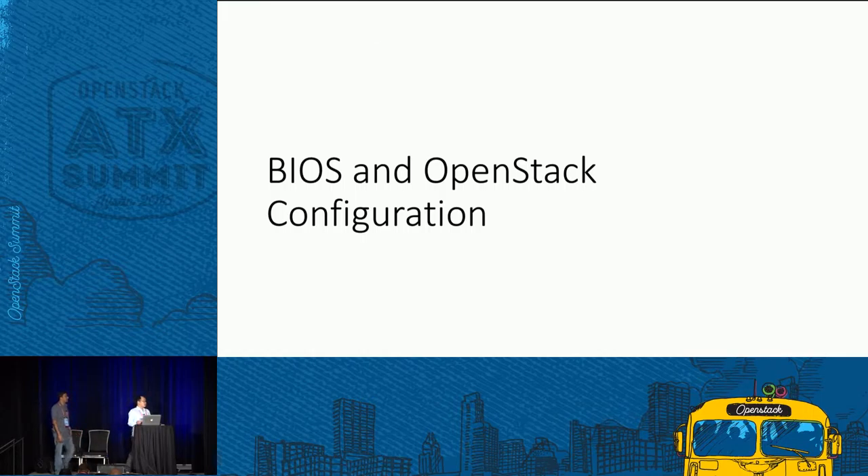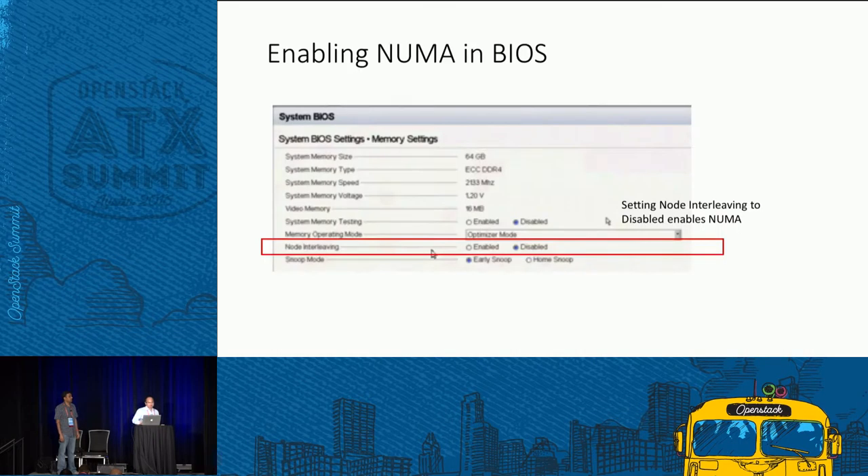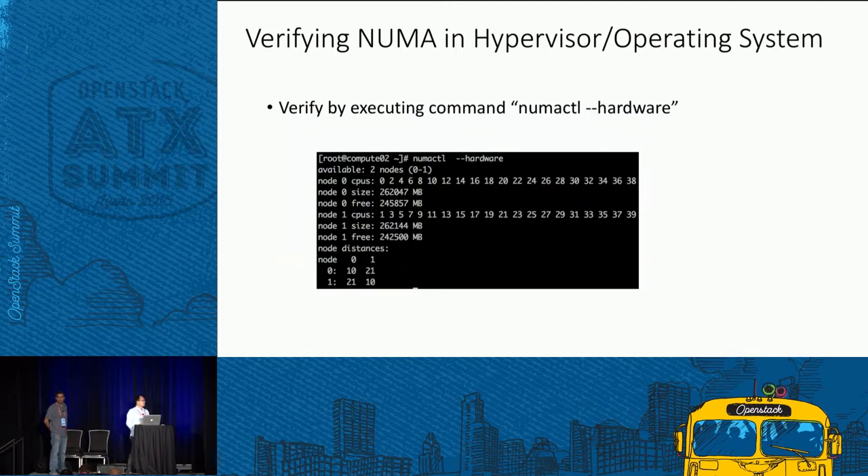Before using these technologies to improve VNF performance, we need to set up the environment — do some settings in BIOS and OpenStack components. To enable NUMA, first enter the BIOS. The relevant item in this system is 'node interleaving' — set it to disabled to enable NUMA in the system. After rebooting, log into Linux and run the numactl command to verify the OS can see the NUMA topology.